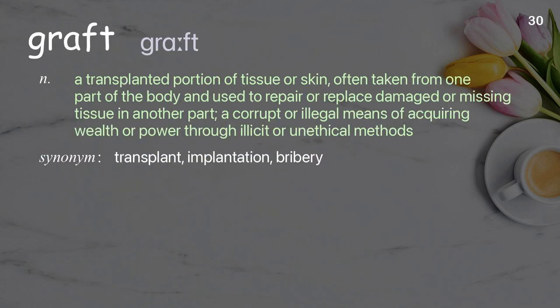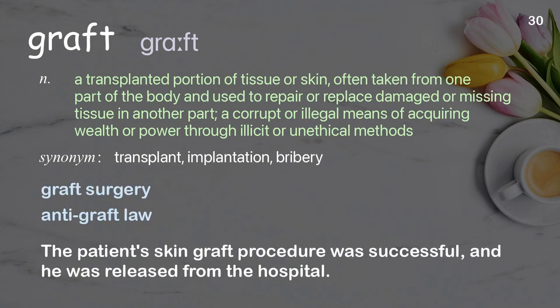Graft: a transplanted portion of tissue or skin, often taken from one part of the body and used to repair or replace damaged or missing tissue in another part; also a corrupt or illegal means of acquiring wealth or power through illicit or unethical methods. Examples: graft surgery, anti-graft law. The patient's skin graft procedure was successful, and he was released from the hospital.